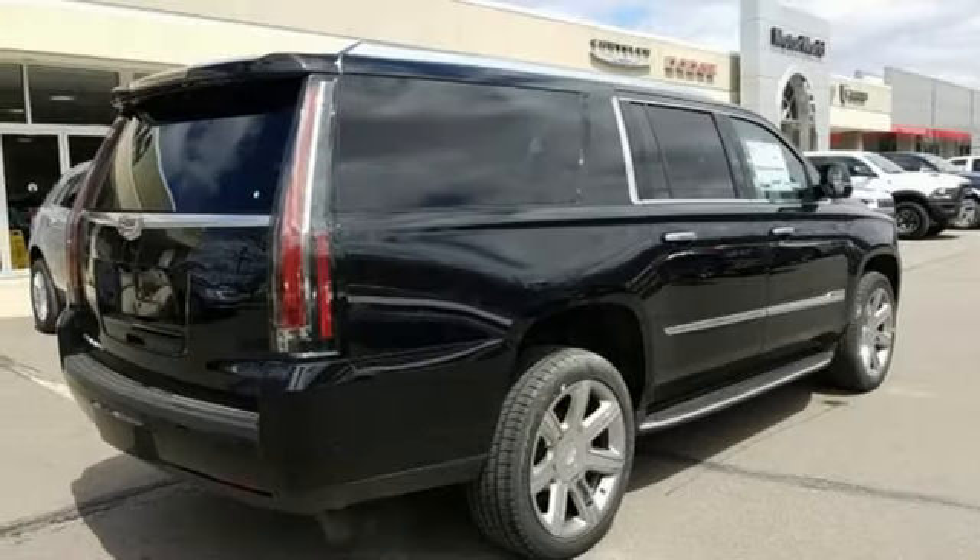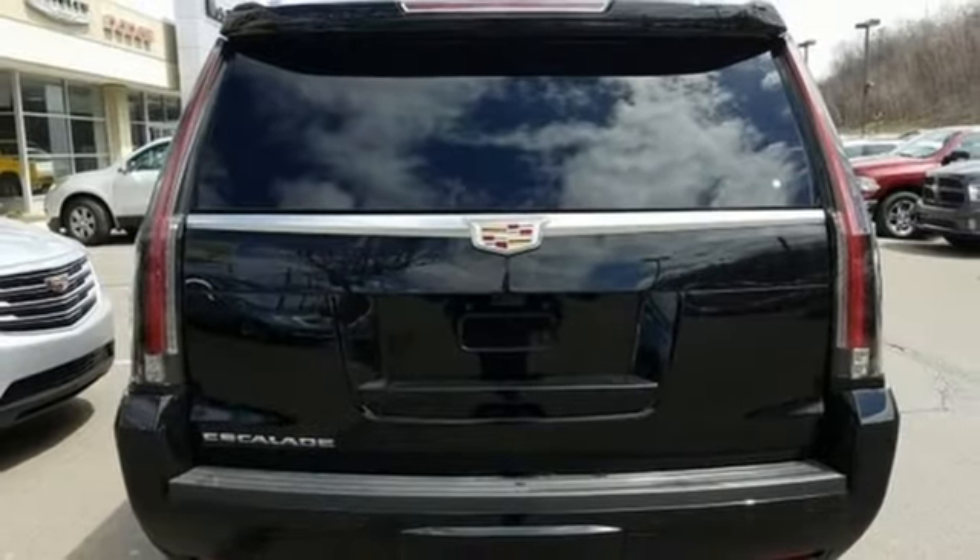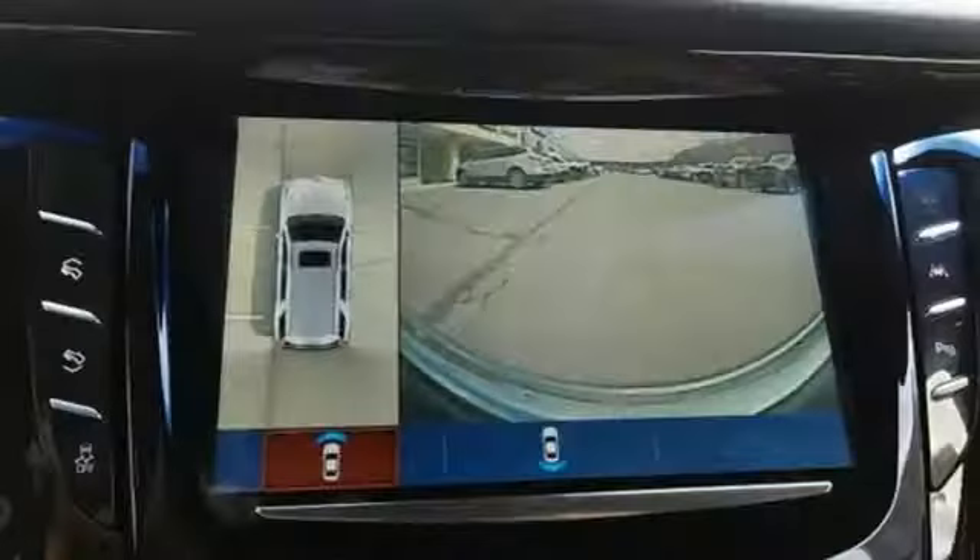The 6.2L V8 lends the brawn that complements the beauty. And the OnStar with 4G LTE and Cadillac CUE with embedded navigation bring the brains.